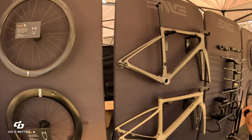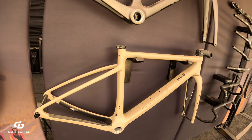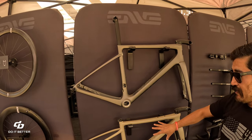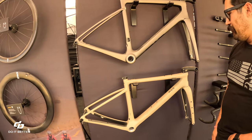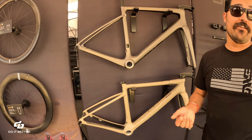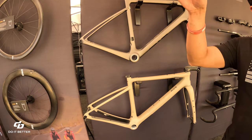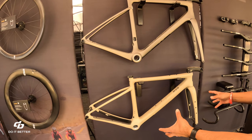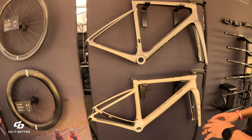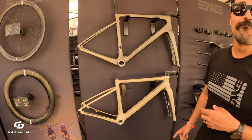Moving to the MOB frame — it has integrated storage on the downtube. The MOB is completely separate from the Melee, which is their production road frame using a monocoque carbon mold. The Melee was just released a few months ago, described as a game changer with great feedback from prototyping and demo riders. Other companies like Ceramic Speed also have builds on display.